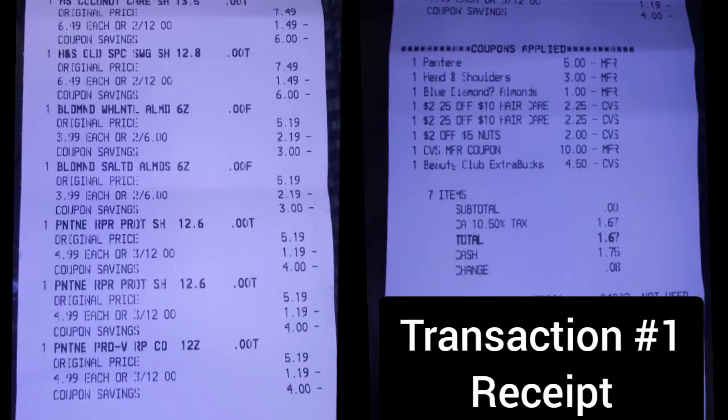Here's the receipt of my first transaction. You can see that everything went well and all the coupons went off. The extra coupons are my extra bucks. When I got my receipt, at the end of the receipt it says $10 — but that is not a cash card. That is like a ticket to get the cash card, so you have to give the ticket to the cashier to redeem it and get the cash card.